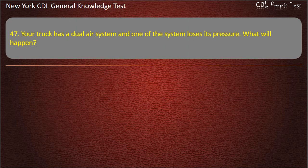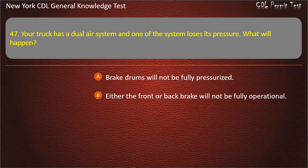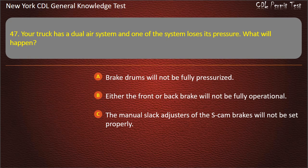Question 47. Your truck has a dual air system and one of the systems loses its pressure. What will happen? Brake drums will not be fully pressurized. Either the front or back brake will not be fully operational. The manual slack adjusters of the S-Cam brakes will not be set properly. Answer: Either the front or back brake will not be fully operational.